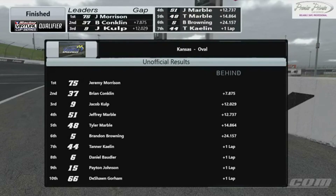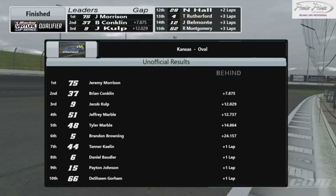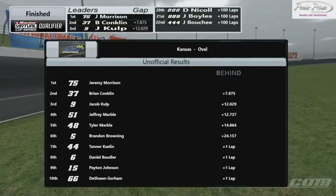Finishing with the win in race number two, Jeremy Morrison. 7.8 seconds back was Brian Conklin. And of course Jacob Culp, who was the story all night — how he dominated the field. He still got a third place finish, coming all the way back up to third, but just ran out of laps. Jeffrey Marble fourth, Tyler Marble fifth — a good points day for those two guys who had great days last week, with Tyler having the win.